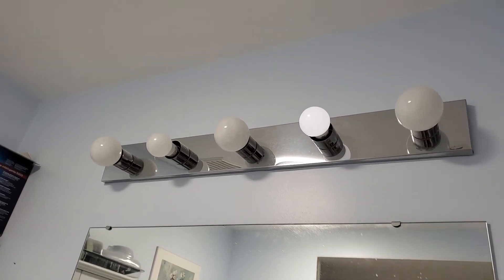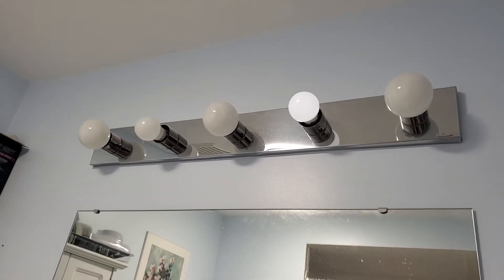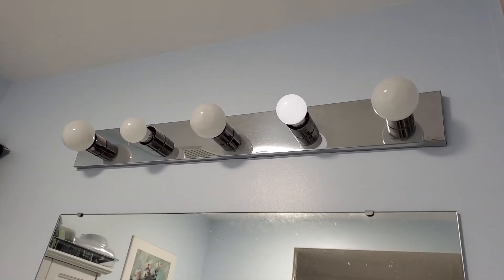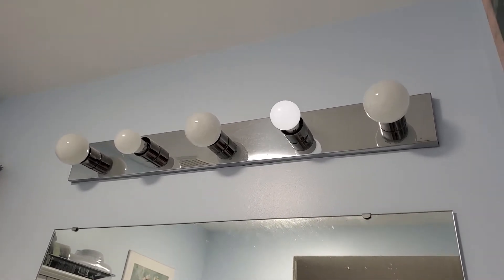The weird part is this bulb is burned out, and the only reason the others aren't showing is because I've unscrewed them so that you can see specifically how this one looks.